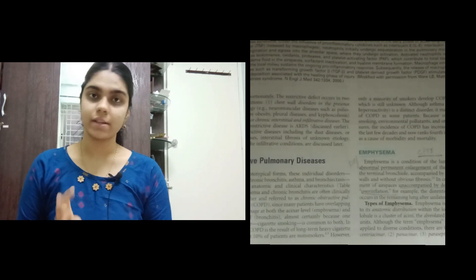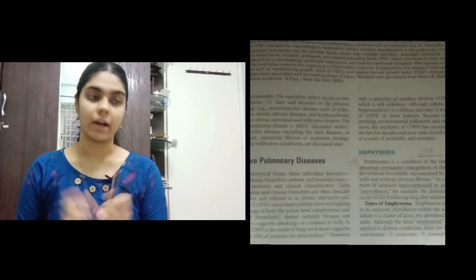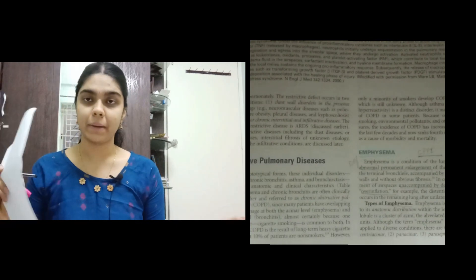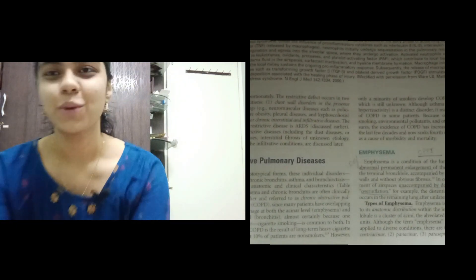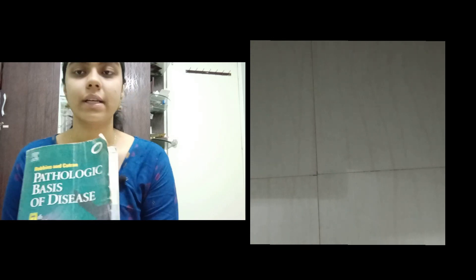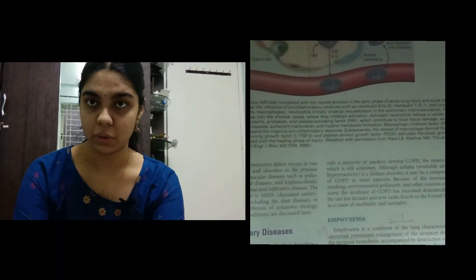When I sit down to read, I keep a pencil, pen, or highlighter to underline or highlight stuff, along with some scrap paper — or a dedicated book for each subject. Of course, you'll also need your textbook. I'm going to show you an example from my pathology textbook; I was recently reading about emphysema.